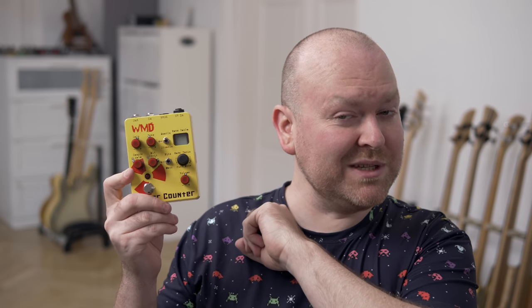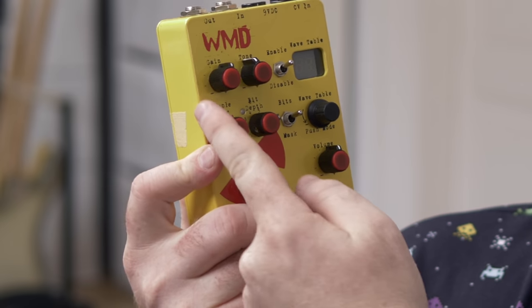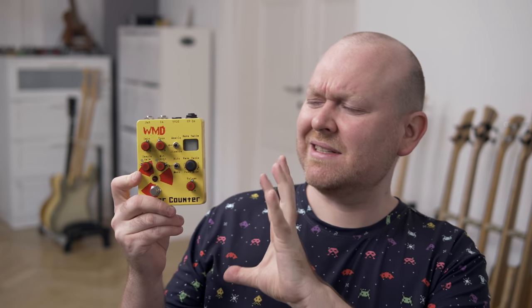Next weird pedal is the WMD Geiger Counter. This is a digital distortion that allows you to manipulate the sample rate and the bit depth. I thought it was some sort of bit crusher, but it's not really — it's more like a weird distortion with a lot of sound artifacts that actually sound like a Geiger counter. So let's check it out.